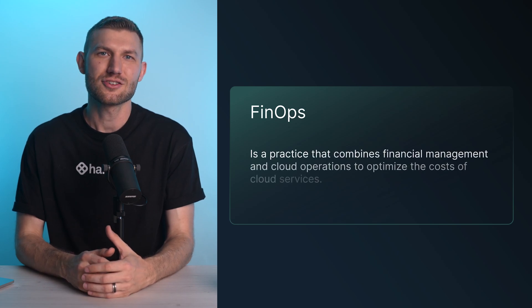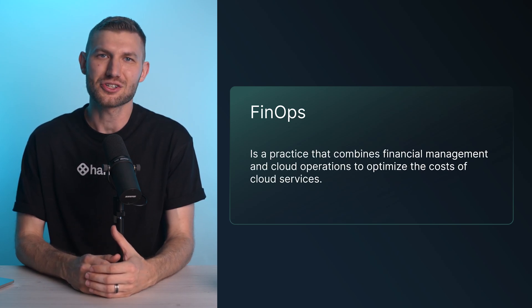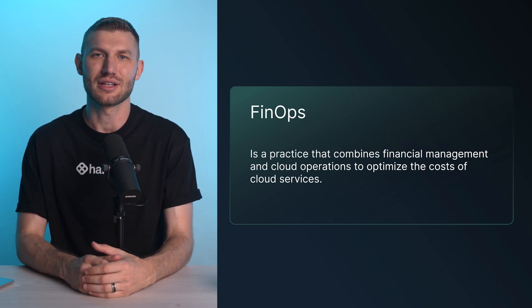Cloud adoption has skyrocketed, and with it, so have complexities around cloud cost management. This is where FinOps comes into play. FinOps is a practice that combines financial management and cloud operations to optimize the cost of cloud services.